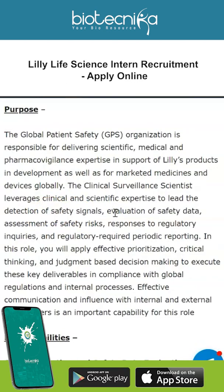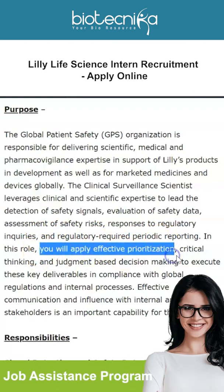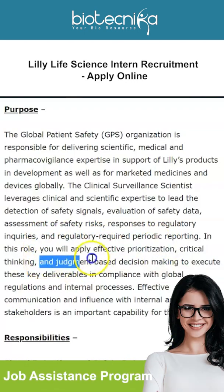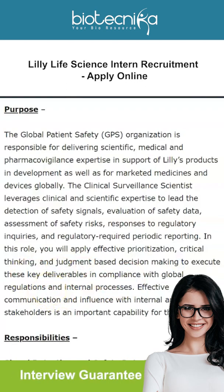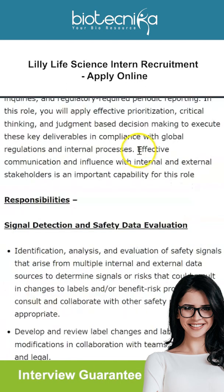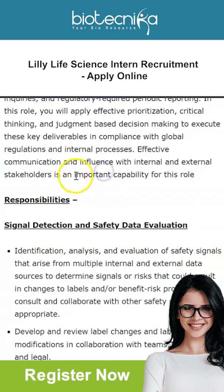Responsibilities include evaluation of safety data, assessment of safety risks, responses to regulatory enquiries, and regulatory-required periodic reporting. In this role, you will apply effective prioritization, critical thinking, and judgment-based decision making to execute key deliverables in compliance with global regulations and internal processes. Effective communication and influence with internal and external stakeholders is an important capability for this role.